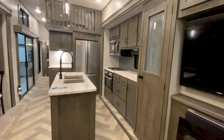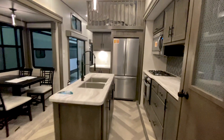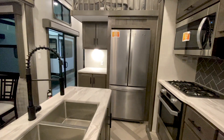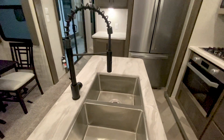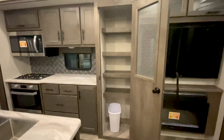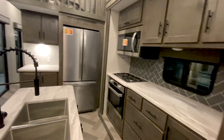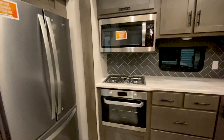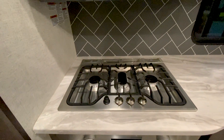This island kitchen setup is roomy with tons of storage. We're giving you the Whirlpool residential French door refrigerator, a stainless steel double sink with a residential-style faucet, lots of storage, a huge pantry, a Whirlpool residential microwave, and a three-burner LP cooktop.